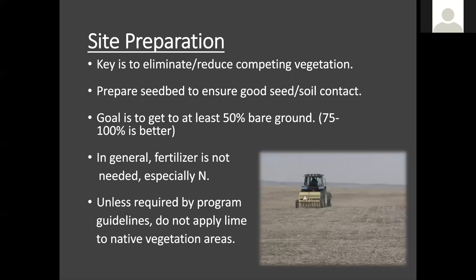Going forward, here's a quick overview of site prep goals. We want to reduce the competition of the vegetation we're trying to establish — reduce competing vegetation that might hinder the native seed mix we'd be putting down. We want good seed-to-soil contact, and that means at least 50% bare ground, with closer to 100% being better. We generally don't like to use fertilizer in these establishments — especially nitrogen — because that could just increase the amount of competing annual and perennial weeds we'd have to deal with later on.